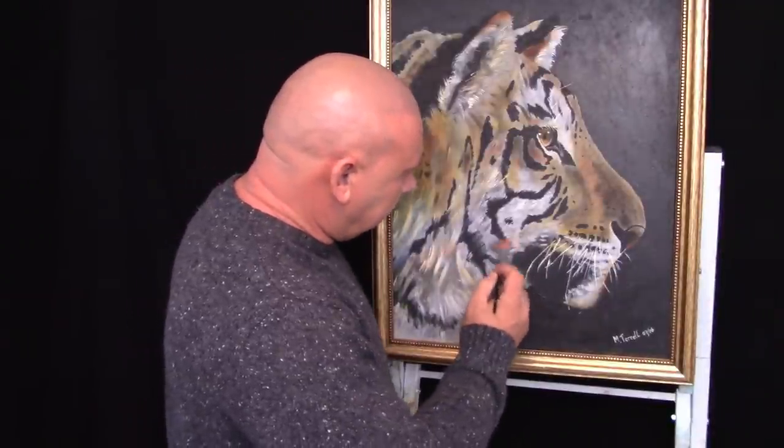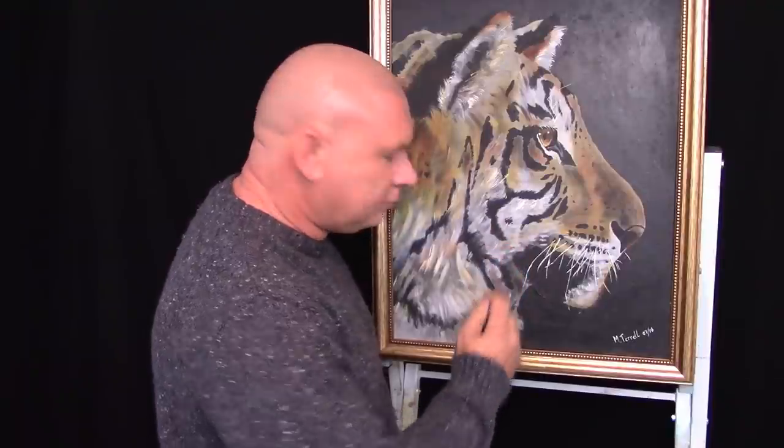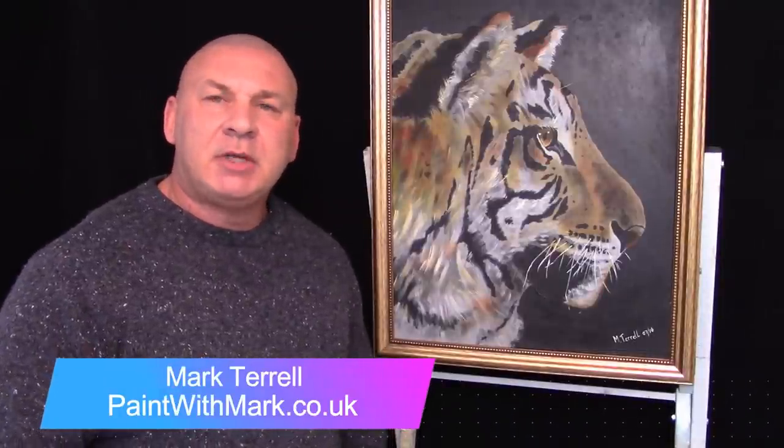Hi guys, Mark Tellier from Paintbook Mark. Thank you for coming and visiting my website — hopefully you've come today because you're interested in painting, painting classes, or getting some more tips.